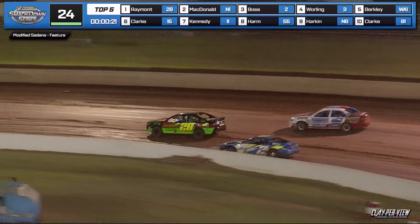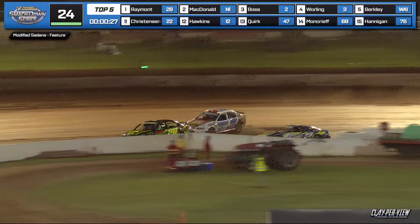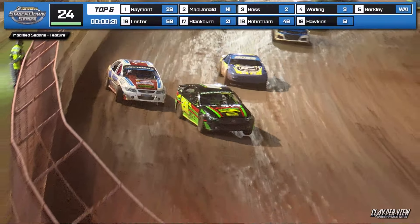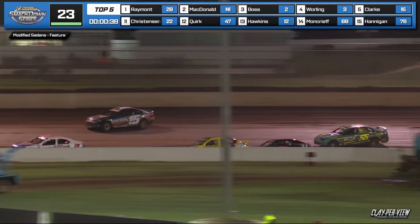Raymond and McDonald side by side, but here comes Boss in the Datsun. Locks it on the bottom — he's got drive. Clark upstairs trying to find some real estate against Berkeley. This time into one and two. Clark ranges up for position number four now.